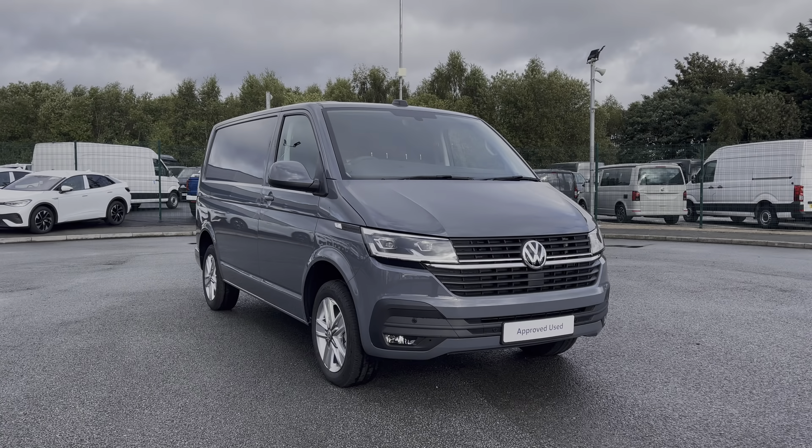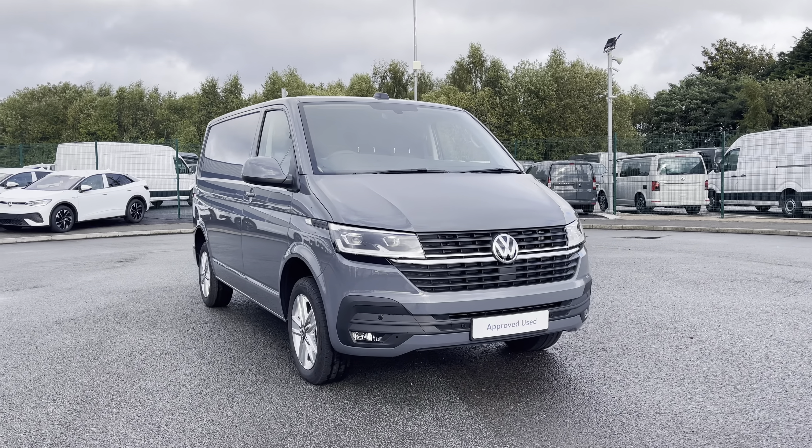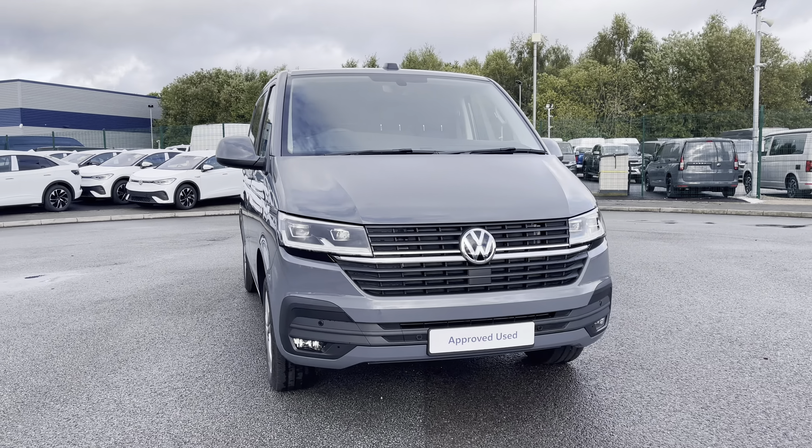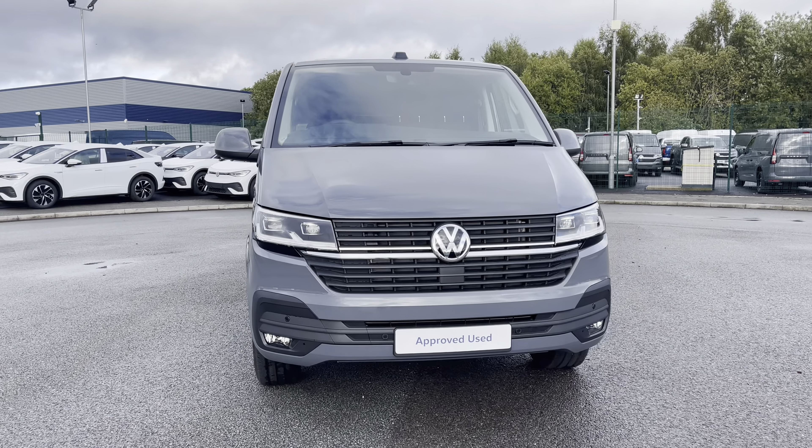Hi, I'm Abbey at the Volkswagen Van Centre in Liverpool and today I'm going to be taking you round this new Volkswagen vehicle. Here today we have this beautiful Volkswagen Transporter T32 Parnovan Highline, which comes as a short wheelbase vehicle in that stunning pure grey paint.